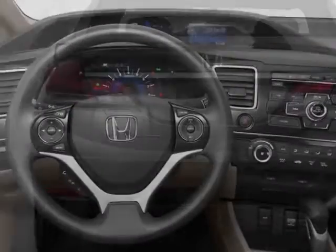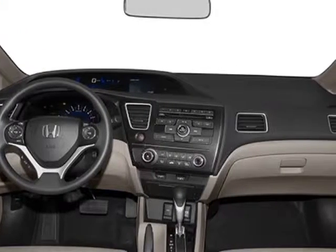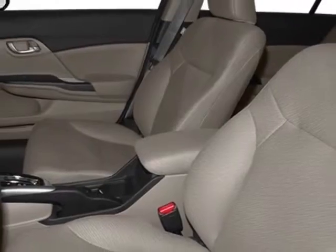And has a 5-speed automatic transmission. Additional options for this vehicle include power mirrors, steering wheel radio controls, phone, security system and daytime running lights.